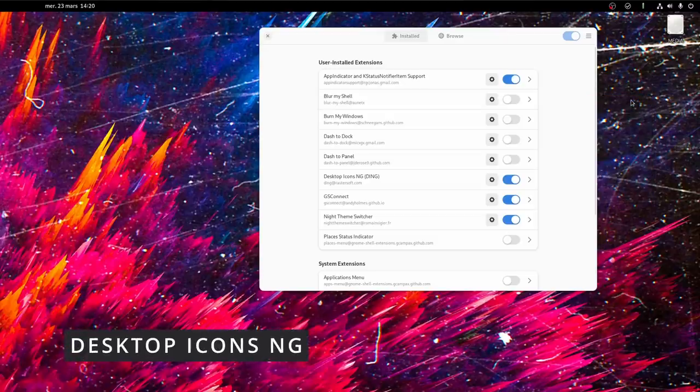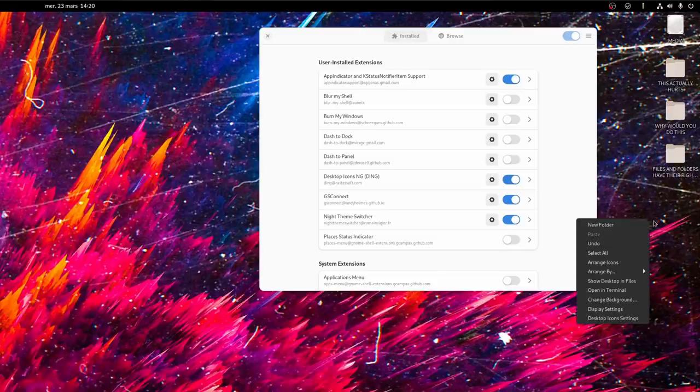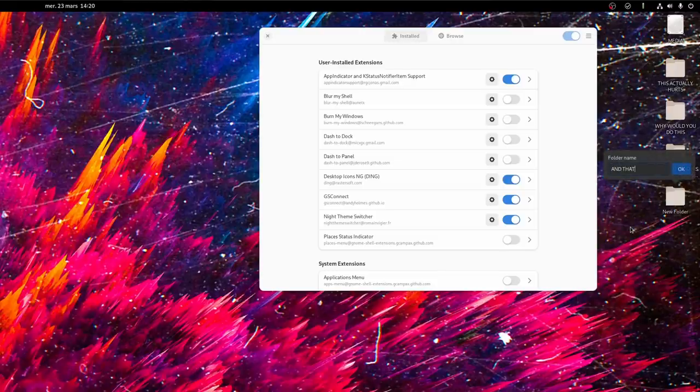But what about desktop icons? I might hate them, but that's not everyone's case. For that purpose, why not use Desktop Icons NG? It basically rehabilitates your desktop as an icon and files folder, so you can finally hide that wonderful wallpaper with all sorts of crap you will never sort through. It lets you show a trash icon, external drives, network drives, choose their alignment, and even share some settings with Nautilus, so it behaves like a real part of your file management tools.